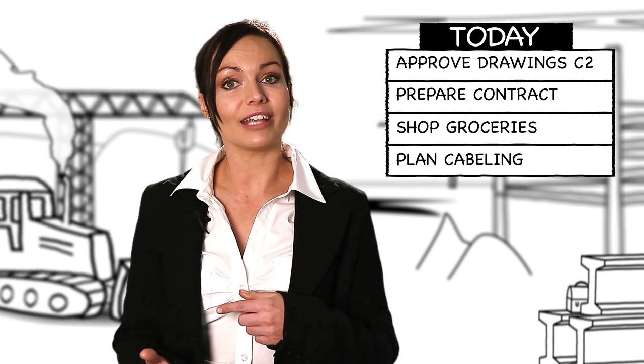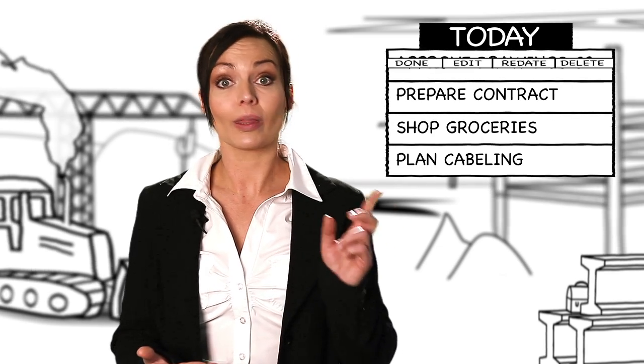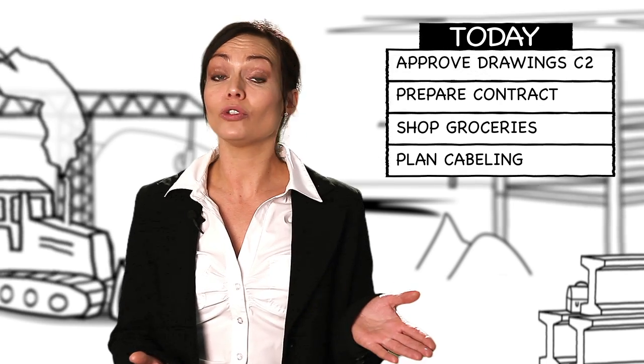At the construction site, I approve the drawings for C2. I mark the task done and it's moved to my list of done tasks.